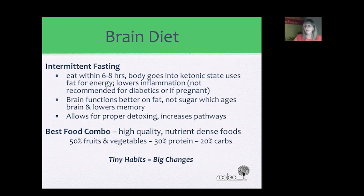Intermittent fasting is not recommended if you're diabetic or pregnant. You can try it for a shorter period like a month, go off, and then return. It's a very energetic way of eating and a good way to lower inflammation in your brain and overall body. It also allows for better detoxing, giving your body the 12 hours it needs to detox everything accumulated throughout the day.